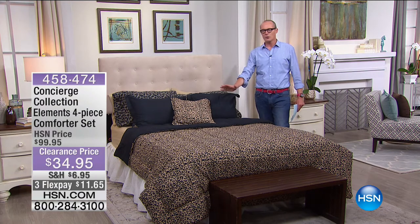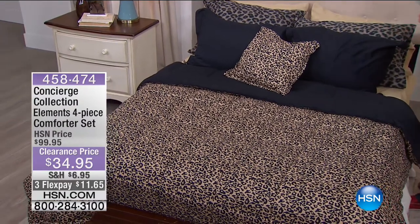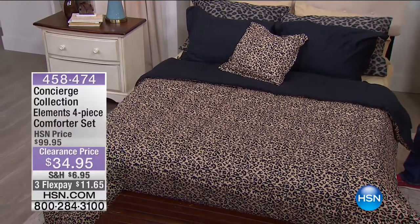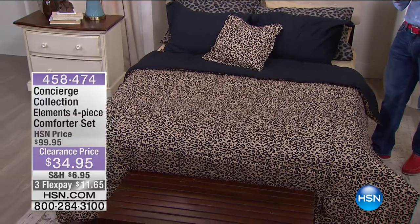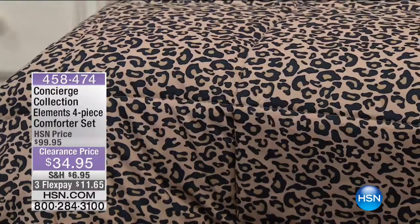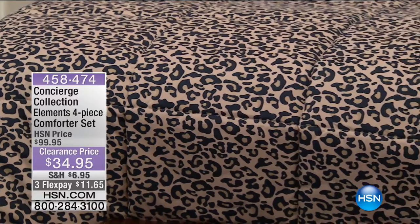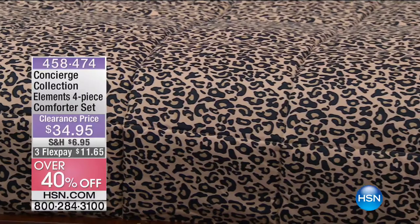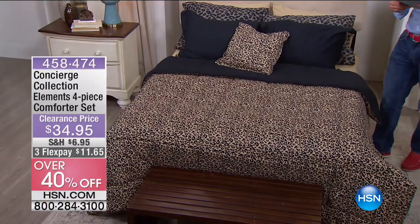I want to quickly remind you, this is going to be coming up later on, but many of you already took my advice and went to hsn.com and saw it. It's the Concierge Collection Elements four-piece comforter set. You are getting the comforter, two shams and a decorative pillow for $35. We've got aqua, beige, coral, leopard available.